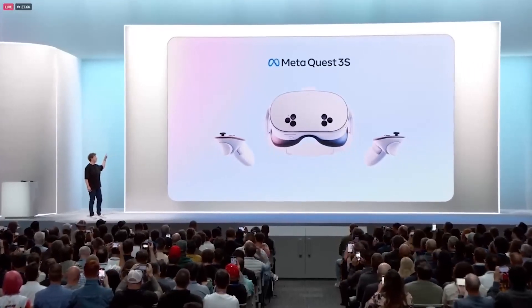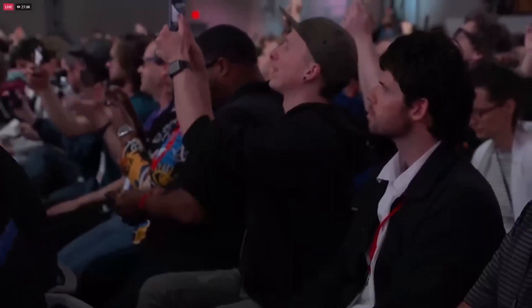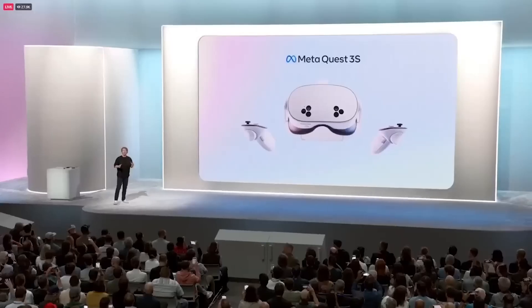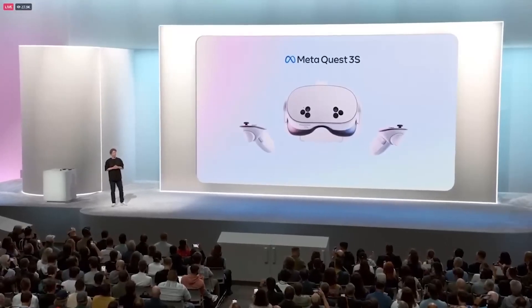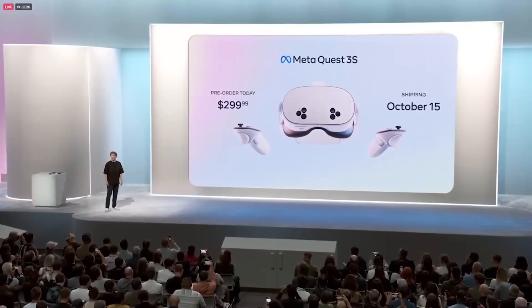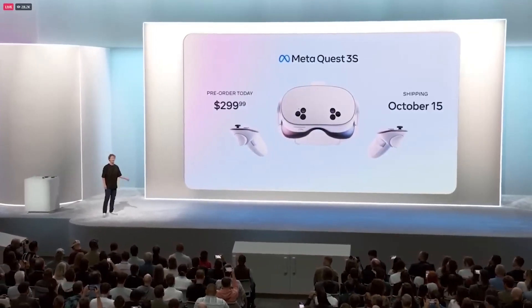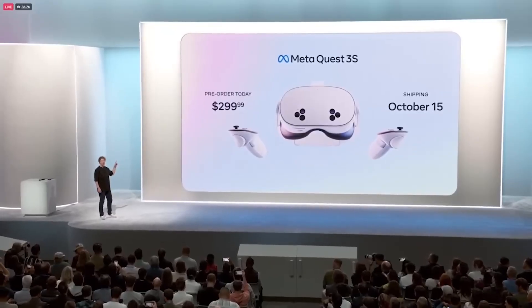This is the new Meta Quest 3S — high quality mixed reality for $299. I've been waiting for this one for a long time.